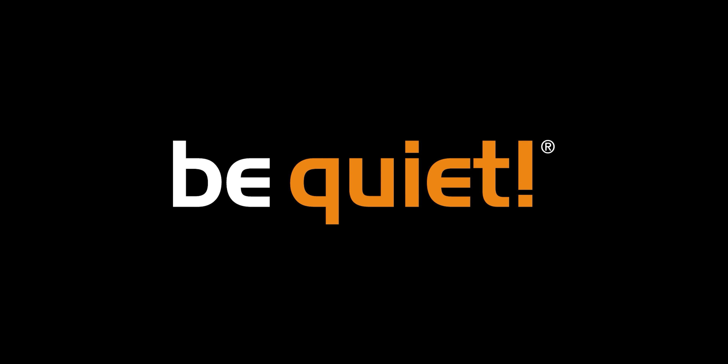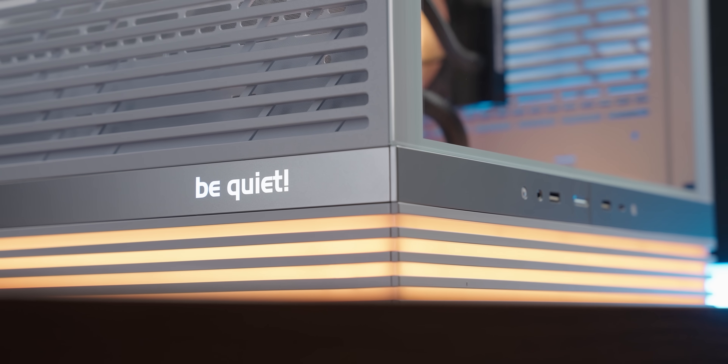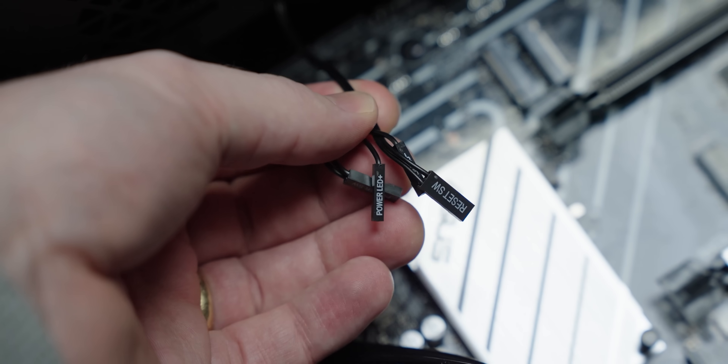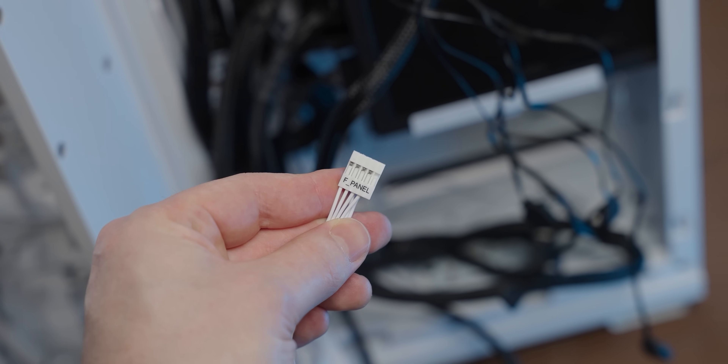Today's video is sponsored by Be Quiet and their majestic new case, the Light Base 600LX. All you need to know about the 600LX is instead of a bunch of floppy pins for the front panel, it uses a solid connector, which in itself makes this case S tier.